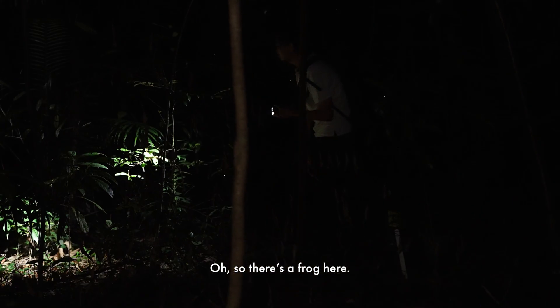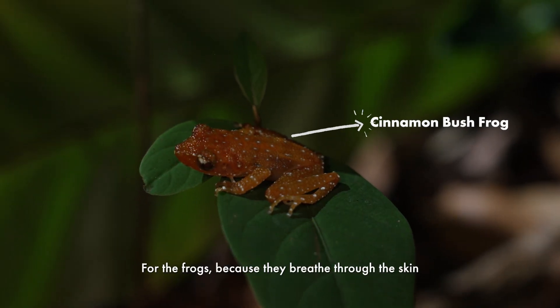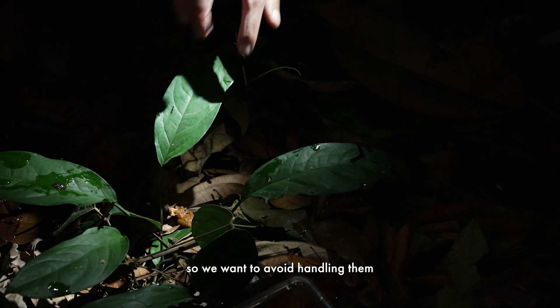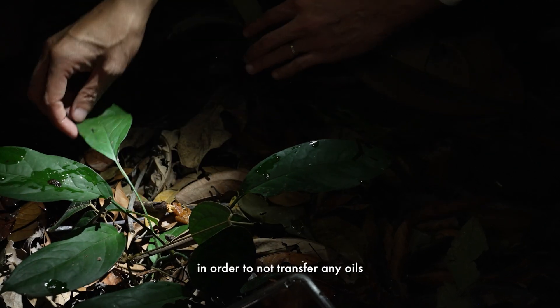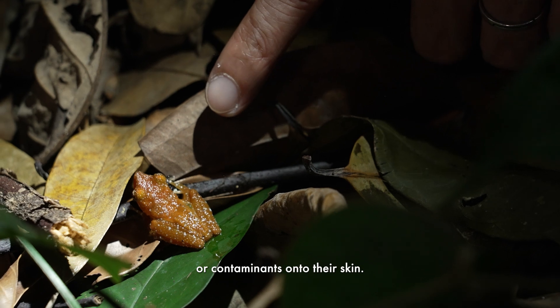So there's a frog here — an adult frog. For the frogs, because they breathe through the skin, we want to avoid handling them as much as possible in order to not transfer any oils or contaminants onto their skin.